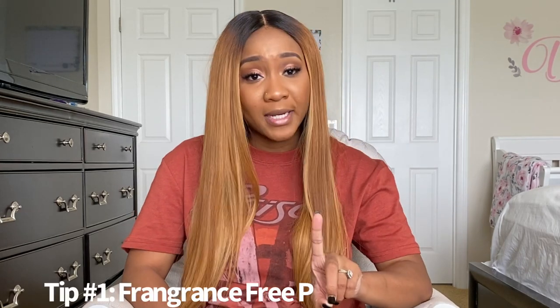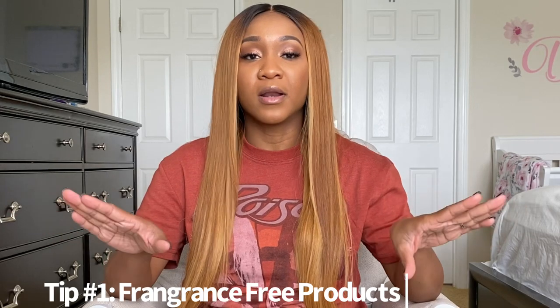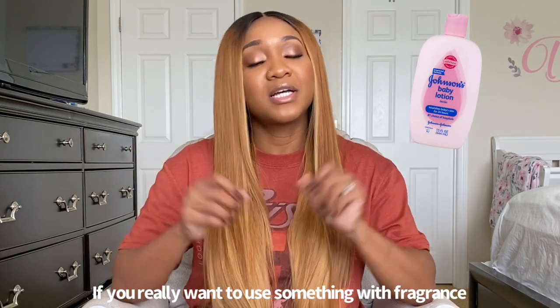Tip number one is fragrance-free products — fragrance-free everything. It is so important to make sure that at least for the first one to two months of life that you use fragrance-free products. Your baby's skin is extremely sensitive and products with fragrance can damage your baby's skin. So it's important to use fragrance-free lotions and fragrance-free body wash. Once you decide to introduce fragrance products, do a patch test. If you really want to use something, try Johnson & Johnson — it's an OG, it's pretty mild, and most hospitals use it. Definitely no lavender — lavender is what tears your baby's skin up.